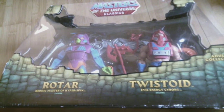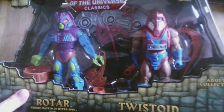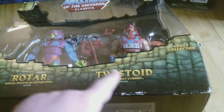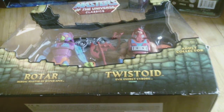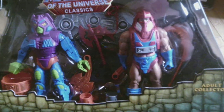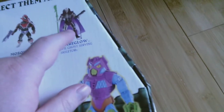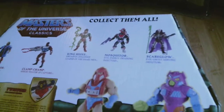Up next I've got more Masters — here is a two-pack of Twistoid and Rotar. I will be opening this just like I'll be opening all of these toys. These guys look cool — their names are reversed on the packaging: Rotar is over here and Twistoid right here is the bad guy. They both look pretty cool. Looking on the back — I really want a Scare Glow but he's really expensive. I want a King Hiss too. Scare Glow is going for crazy prices — I think I saw one for like $130 or something.